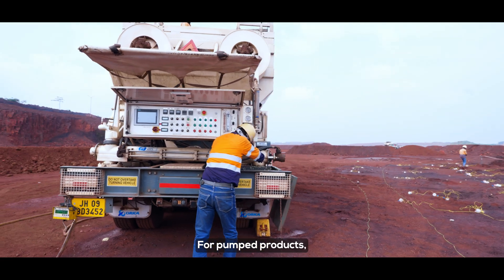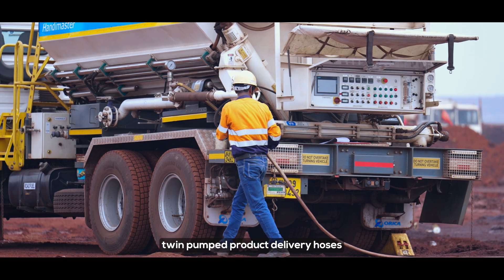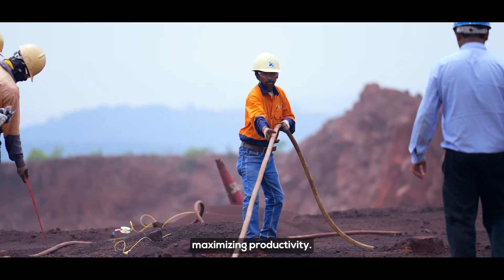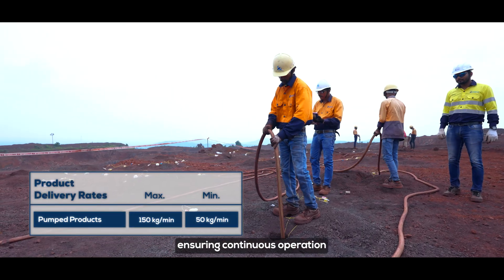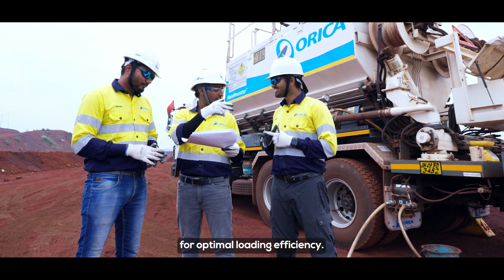For pumped products, the HandyMaster offers twin pumped product delivery hoses that can be operated sequentially, maximizing productivity. One hose prepares while the other delivers, ensuring continuous operation and eliminating time between holes for optimal loading efficiency.